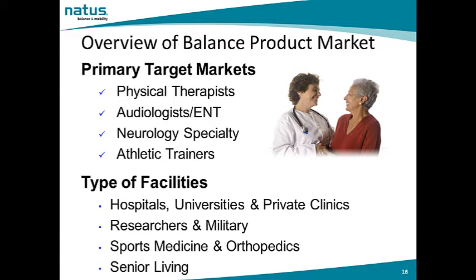Let's talk about the balance product market. Sales opportunities may be available at physical therapy offices, audiologists and ENTs or otolaryngologists, neurologists, and even athletic training offices. Facilities that utilize the NeuroCalm balance solutions include hospitals, universities, private clinics, researchers, and military organizations — oftentimes for concussion management and traumatic brain injury. Sports medicine clinics, orthopedic clinics, and senior living centers also utilize the NeuroCalm balance solution approach.